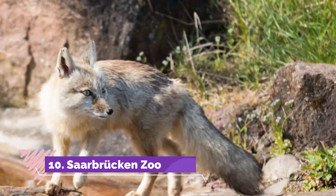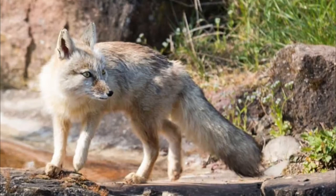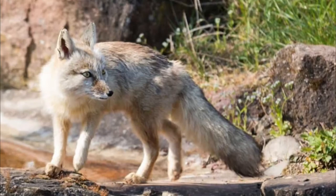Number 10: Saarbrücken Zoo. The city's zoo has around 1,000 animals in all and has made a name for its large numbers of species from the African continent. From this region are savanna species like cheetahs, giraffes, antelopes, meerkats, and black-crowned cranes.